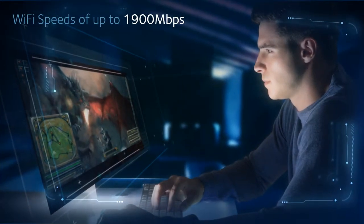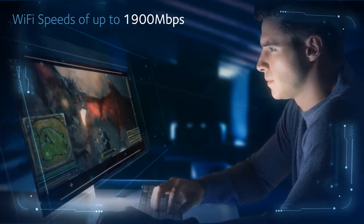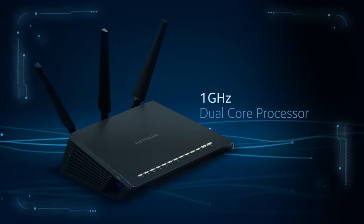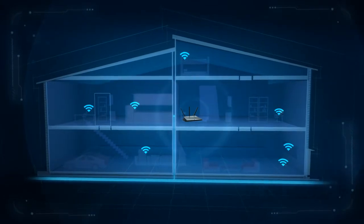Eliminate buffering, lag time and bad Wi-Fi connections with the Nighthawk's scorching Wi-Fi speeds of up to 1900 Mbps and a Wi-Fi range that's supercharged with a 1 GHz dual-core processor, amplifiers and external antennas to ensure Wi-Fi dead zones are eliminated.